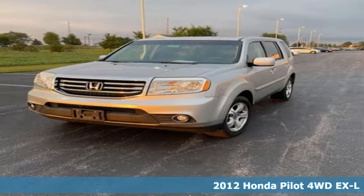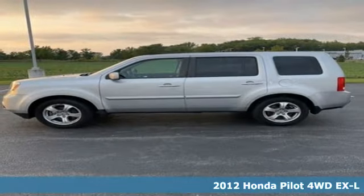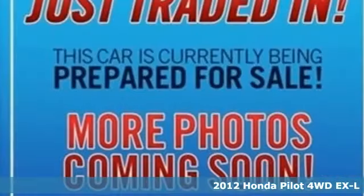Here's a 2012 Honda Pilot. Every Honda is designed with the driver in mind. It comes with all the amenities you need.